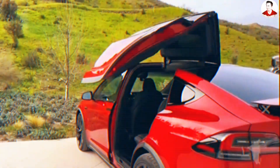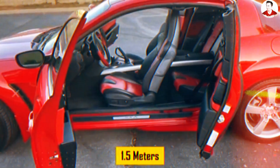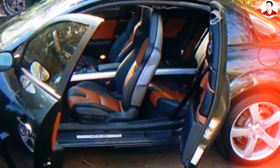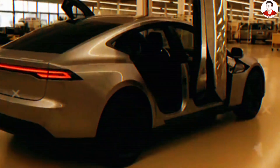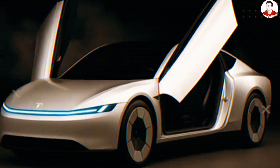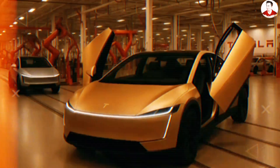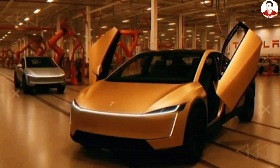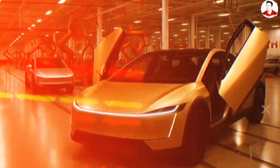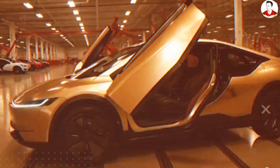Think about the Mazda RX-8 — it had clever suicide doors, but it needed 1.5M of space on each side just to swing open. Completely impractical in the city. The Model 2's butterfly doors just need vertical space, making them ideal for parallel parking, tight garages, or even tight apartment complexes. Plus, with sensors that adjust how far the doors open depending on your ceiling height, and the possibility of a motorized assist system similar to what we saw in the Tesla Cybercab prototype, this is more than accessible. It's futuristic convenience.